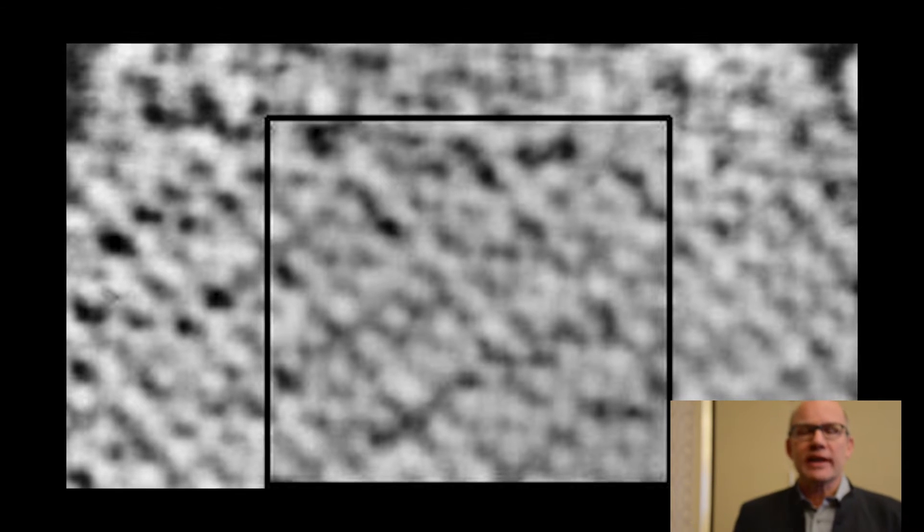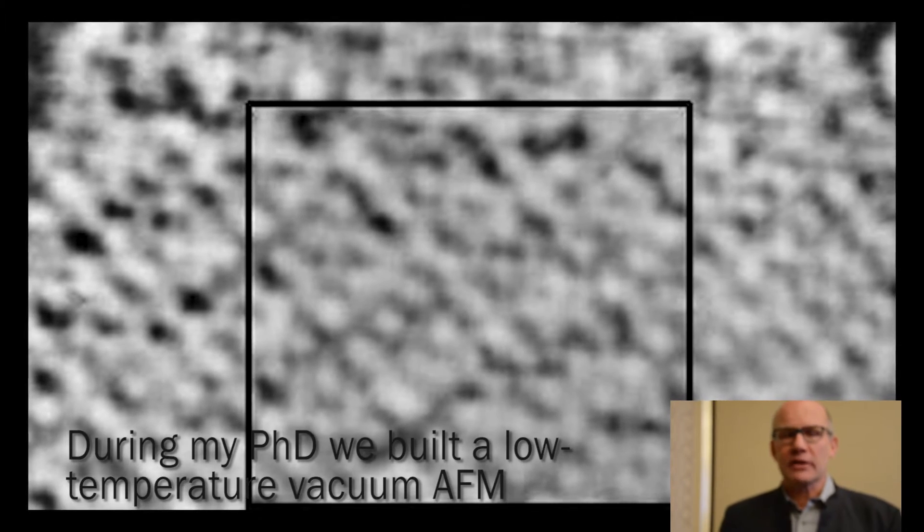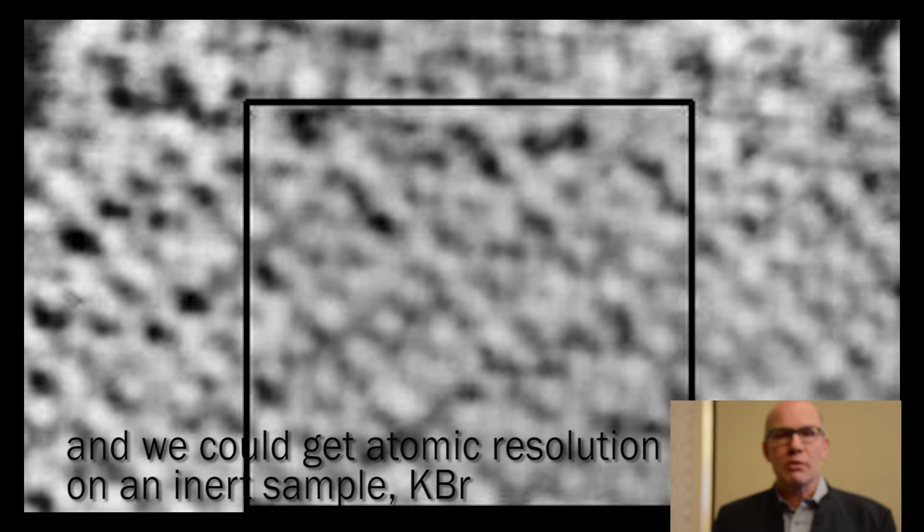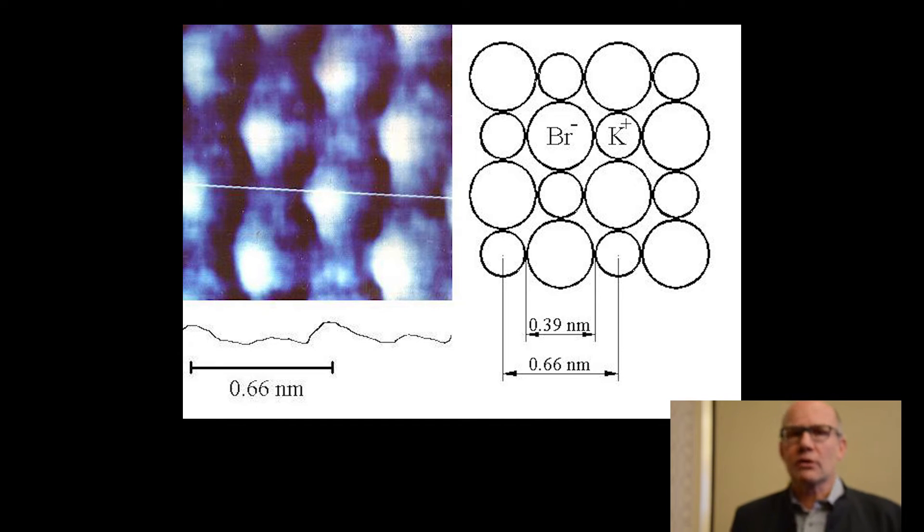The question was: can we get true atomic resolution — can we see defects? During my PhD thesis we built a low-temperature vacuum force microscope, and we could indeed get atomic resolution on an inert sample, a potassium bromide sample. We could see the atoms, and we could see the small perturbations we created by imaging the surface with too high a force — but it was an inert sample.